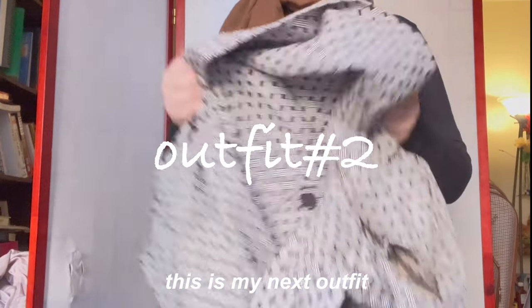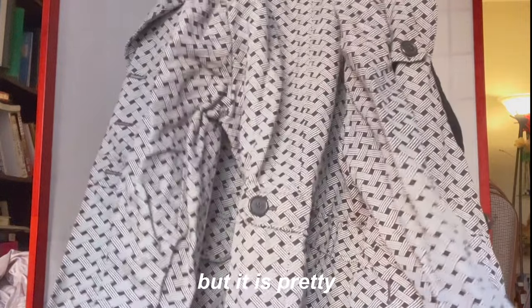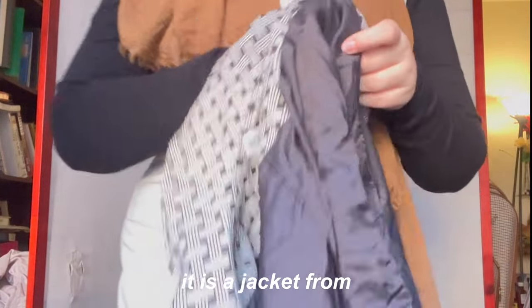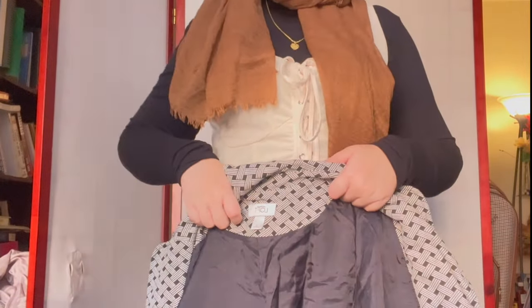This is my next outfit. I don't wear this a lot but it is pretty. It is a jacket from Loft — I have no idea what that brand is.